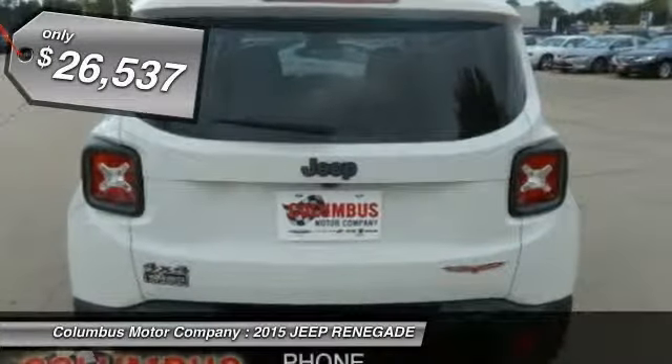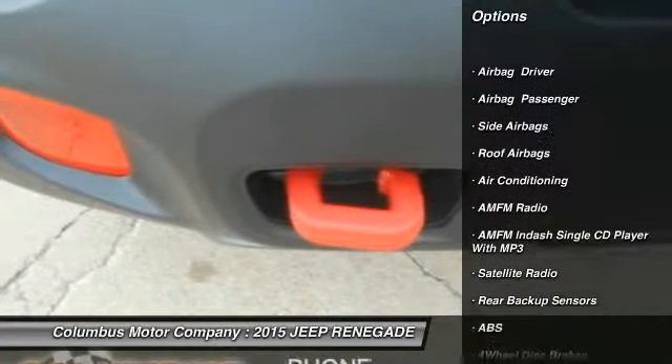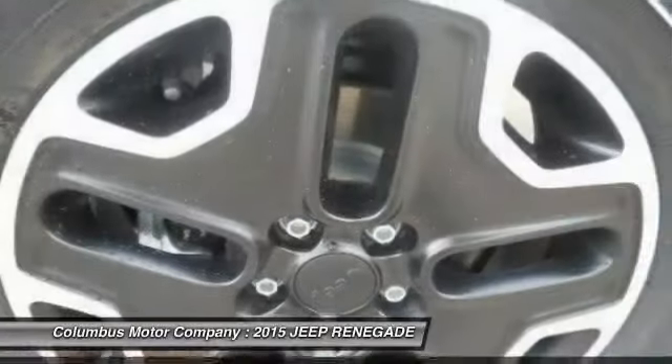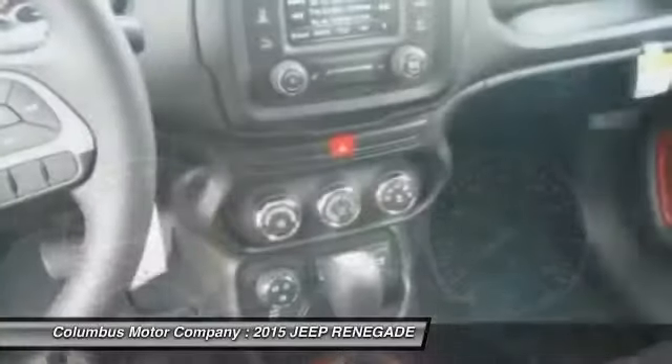Here are some of this vehicle's great options: traction control, anti-lock braking system, air conditioning, front power steering, anti-theft security system, cruise control, floor mats, side airbag, rear defrost, and fog lights.